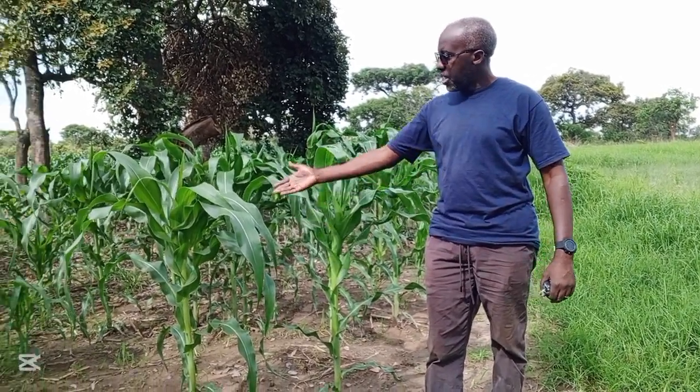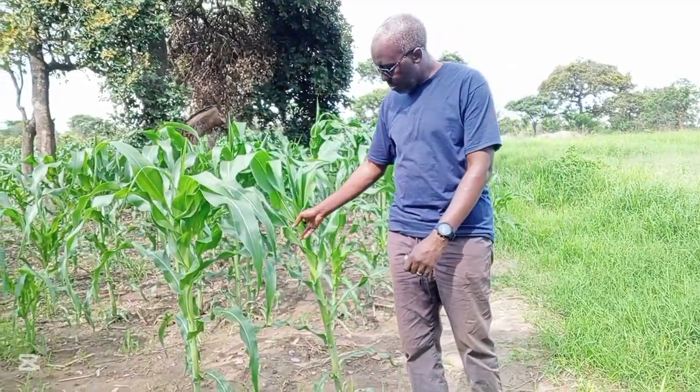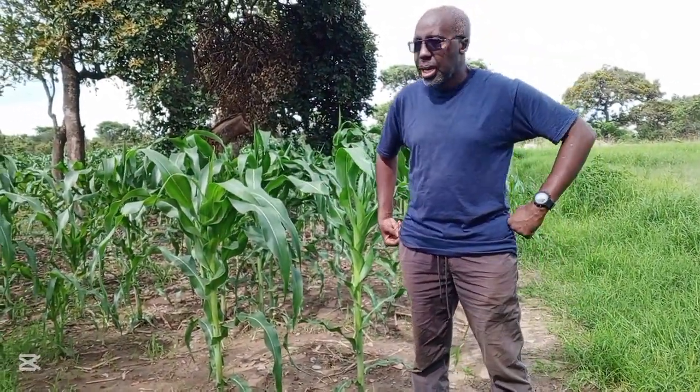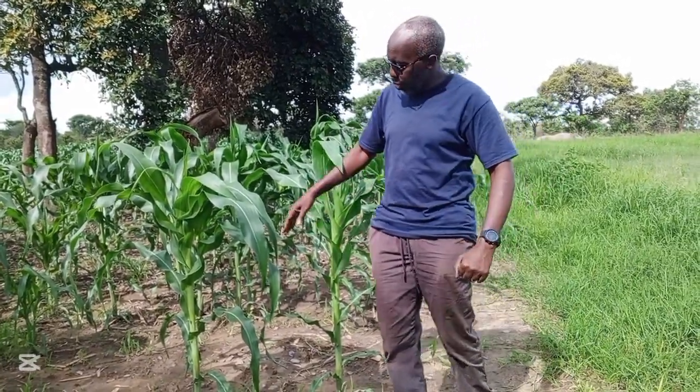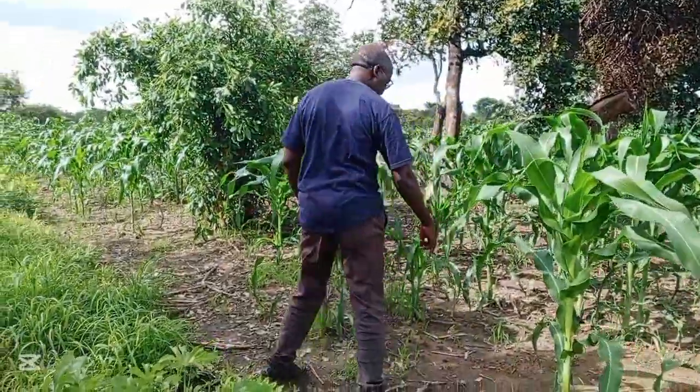This is how far the maize has gone. We've just applied top dressing. We started with manure. We did the pot-holing as a kind of climate-sensitive planting that we did. Though we have some pockets, some of the areas didn't germinate — if you can see.